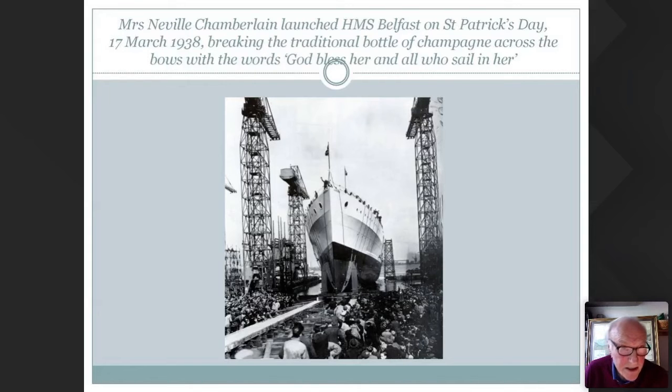And there is the launch day — 17th of March 1938, St. Patrick's Day, appropriately. She was launched by Neville Chamberlain's wife with the traditional words: God bless her and all who sail in her. She had a very proud workforce in Northern Ireland and in Belfast to build HMS Belfast, and there you see them cheering.